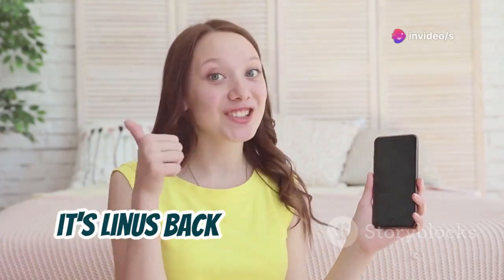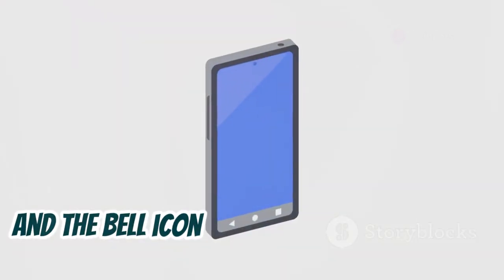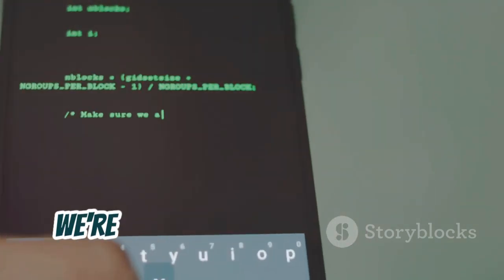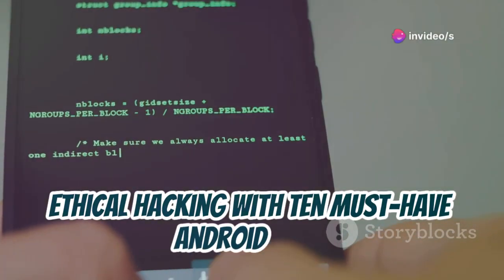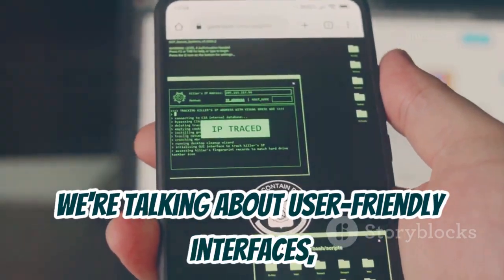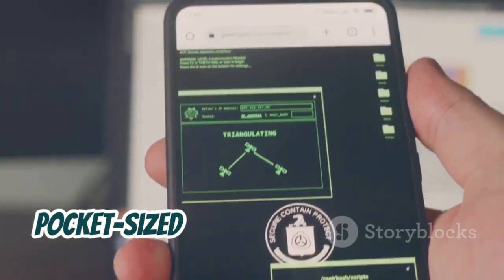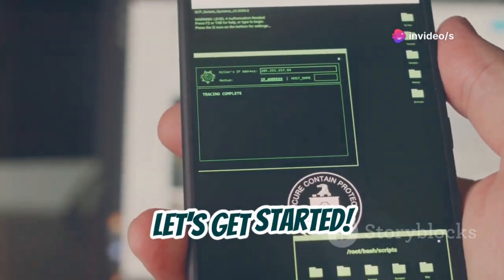What's up everybody, it's Linus back with another video. Make sure you hit that subscribe button and the bell icon so you don't miss out on any future videos. Today, we're diving deep into the world of ethical hacking with 10 must-have Android apps. And the best part? You don't need to root your device. We're talking about user-friendly interfaces, powerful tools, and the ability to turn your phone into a pocket-sized hacking lab, all without voiding your warranty. Let's get started.